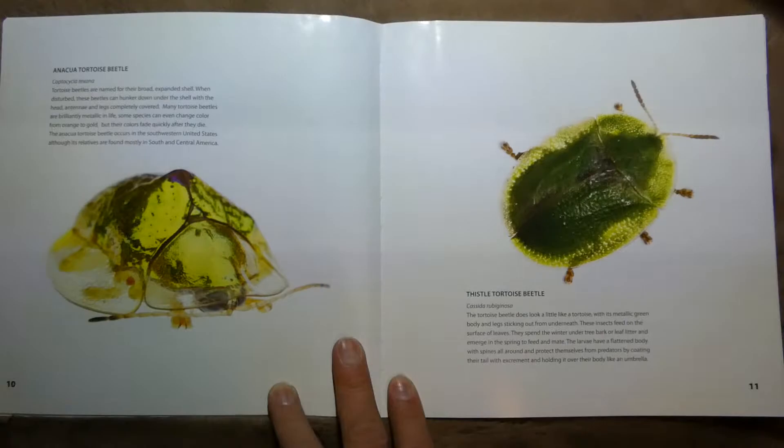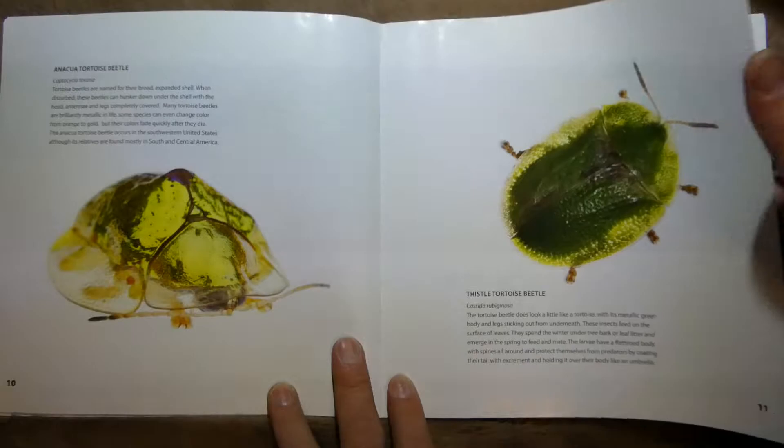This one is the Anaqua Tortoise Beetle, named for their broad, expanded shell. These guys like to squat down and cover up to hide from predators, because they can't really be eaten that way. And this one is the Thistle Tortoise Beetle — it looks a little bit like a tortoise, so that's why they named it that.